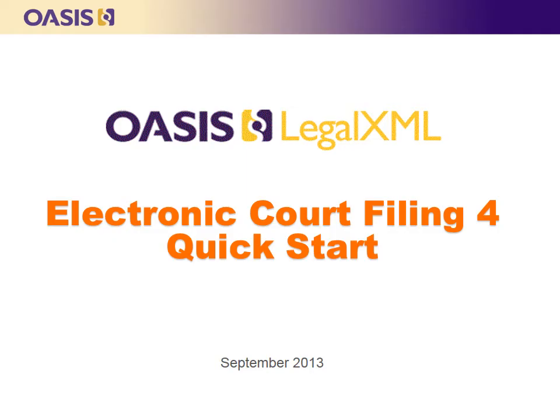This quick start video is an introduction to electronic court filing and service, including how to get started with the OASIS LegalXML Electronic Court Filing version 4 standard, and some valuable lessons learned from e-filing implementations across the United States. I am Jim Cabral with MTG Management Consultants, and on behalf of the technical committee that developed the standard, it's my pleasure to introduce it to you today.